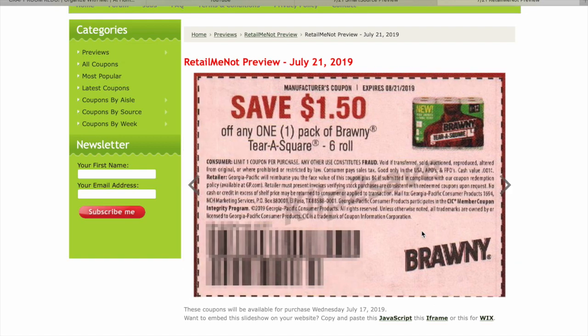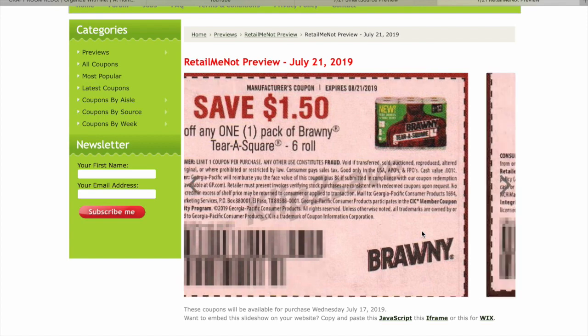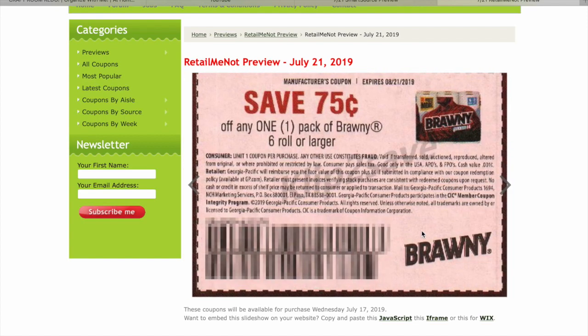What is TerraSquare? Does anyone have any idea? There's also $1.50 on Brawny.